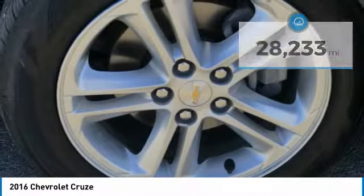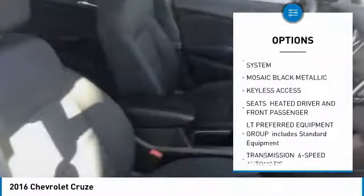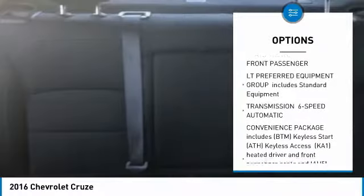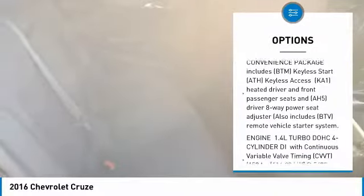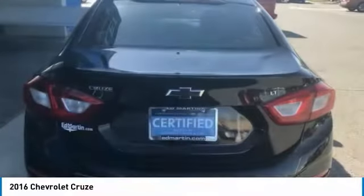Here are some of this vehicle's great options: keyless entry, steering wheel audio controls, anti-lock braking system, remote engine start, Bluetooth, power steering, adjustable steering wheel, floor mats, aluminum wheels, and four-wheel disc brakes.